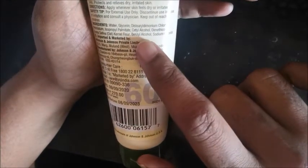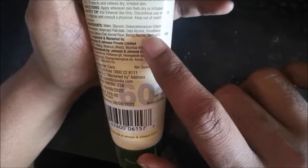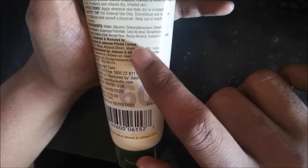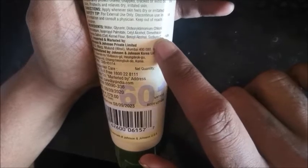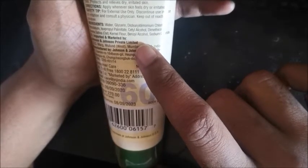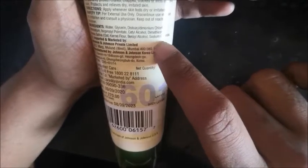The ingredients include water, glycerin, distearyl dimonium chloride, petrolatum, isopropyl palmitate, cetyl alcohol, dimethicone, avena sativa oat kernel flour, benzyl alcohol, and sodium chloride.